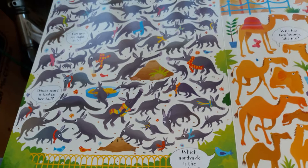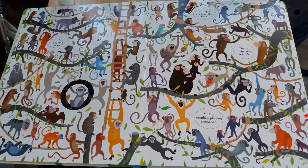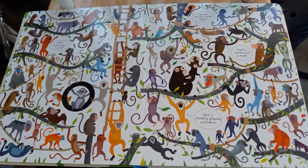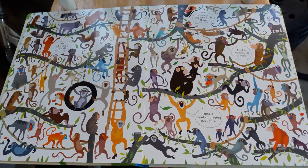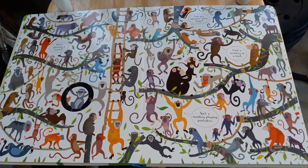But the best page of all, in my opinion, is this one with tons of primates. Do you see your favorite? Comment below what your favorite primate is.